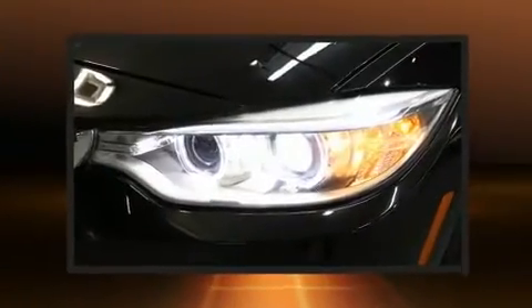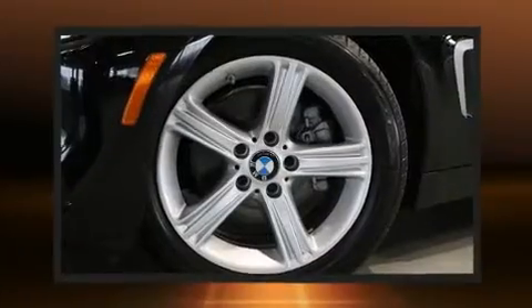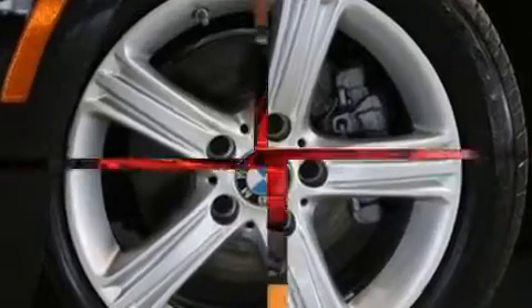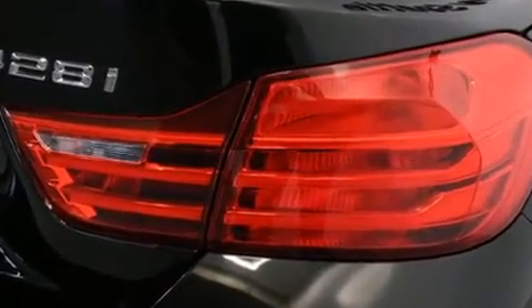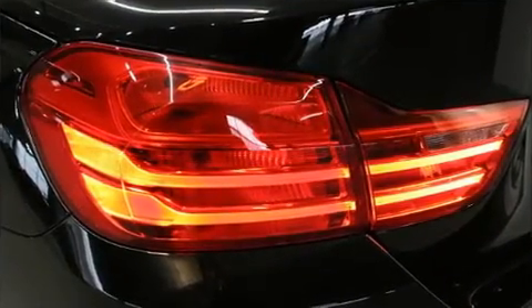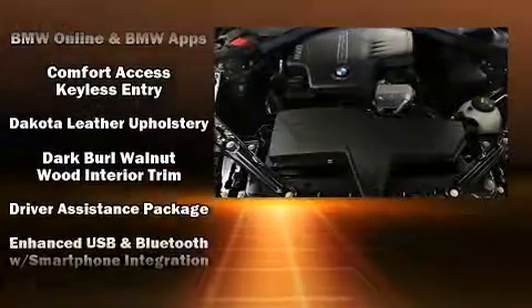A wealth of standard features means that you no longer have to sacrifice — like power windows, mirrors, and seats, leather upholstery, a tachometer, an outside temperature display, a power convertible roof, and much more.